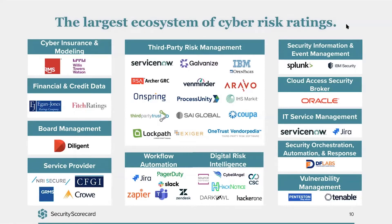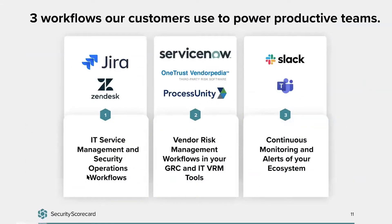I'm going to pass it back to Anna, who will walk through some of the workflows our customers are using to work more efficiently and better as a team. There are three workflows we wanted to focus on for this conversation. These three use cases are the larger and more popular ones we see across our user base: ITSM, then vendor risk management or GRC tools, and then continuous monitoring with messaging tools like Slack and Teams.